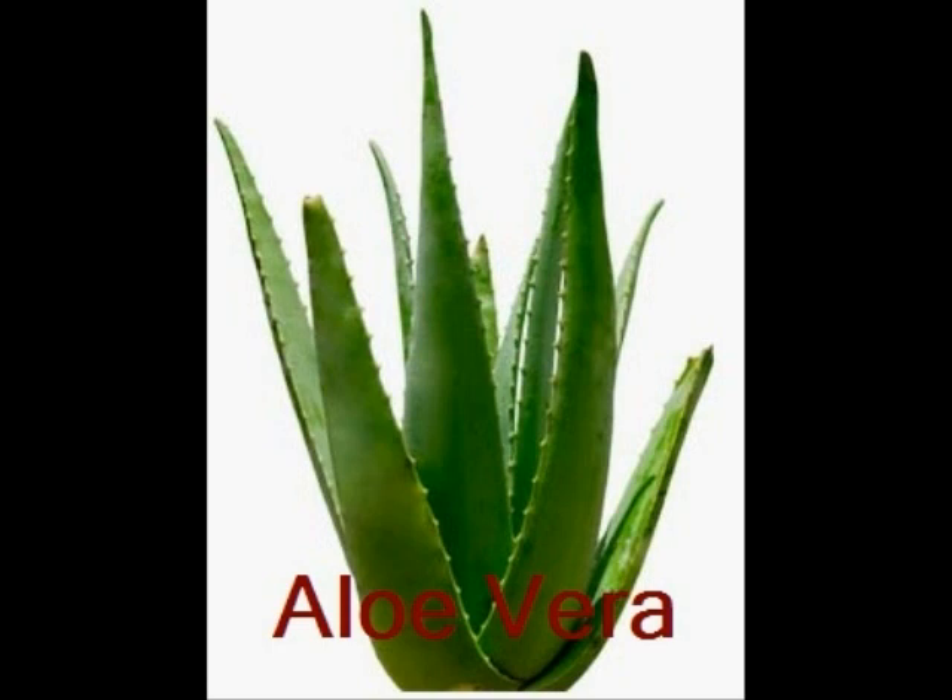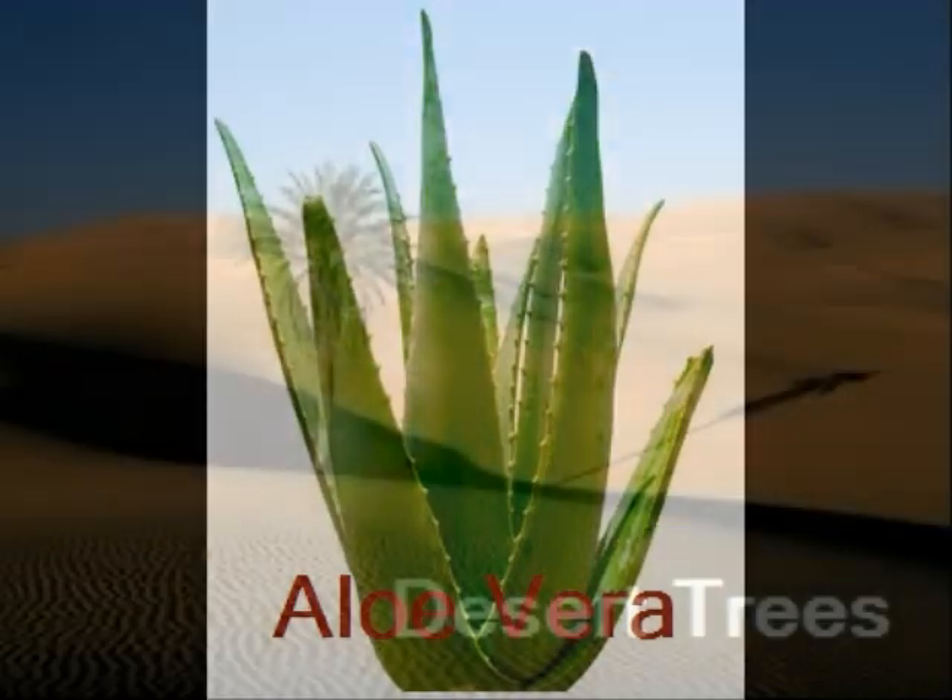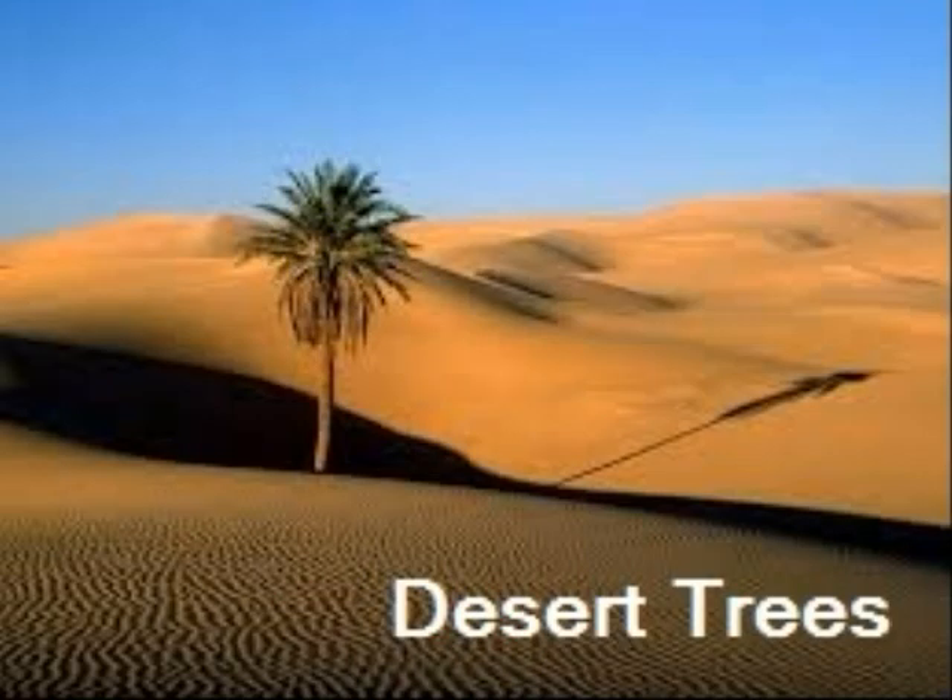The aloe vera is also a very well known xerophytic plant. The desert trees are another category of xerophytic plants. Some tall trees survive well in desert conditions, although most desert plants are small.